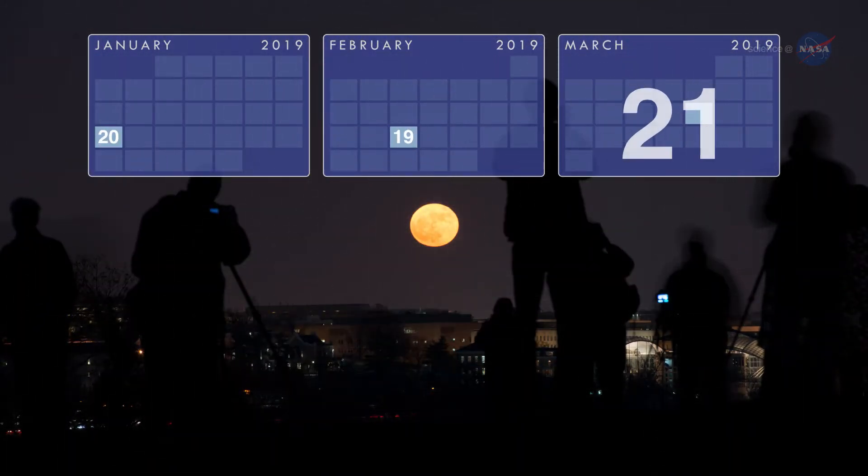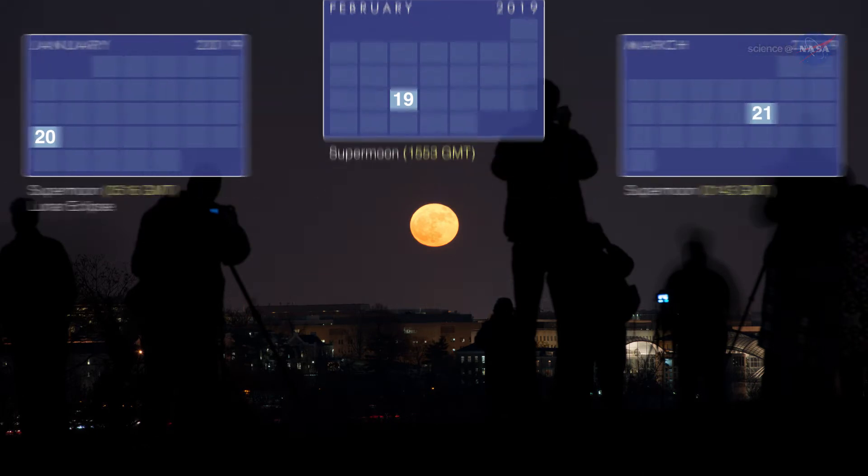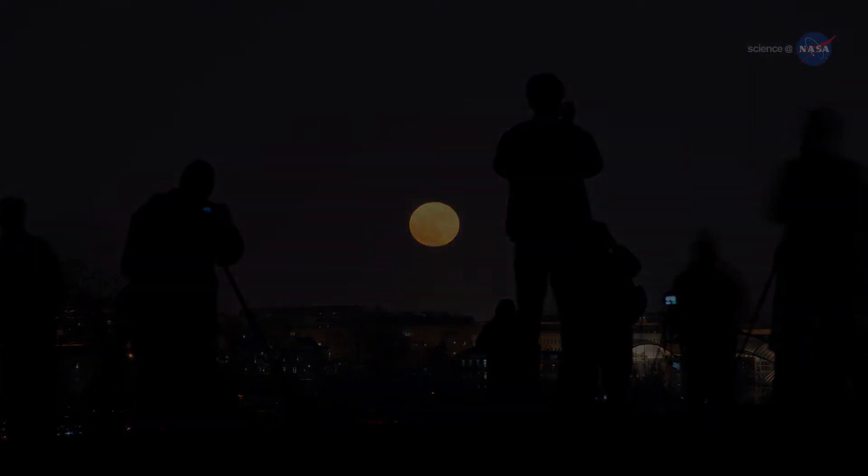Three supermoons and a total lunar eclipse in the span of three months. So, what is it that makes a supermoon super?